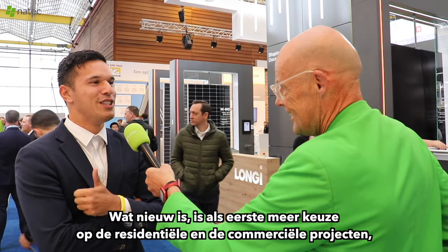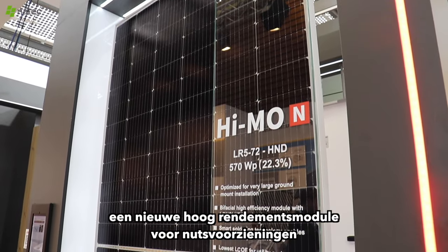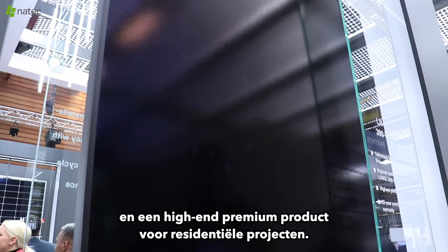What is new? More choices on the residential and commercial projects, a new high efficiency module for utility scale, and a high-end premium product for residential projects.